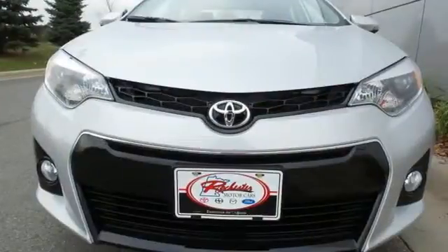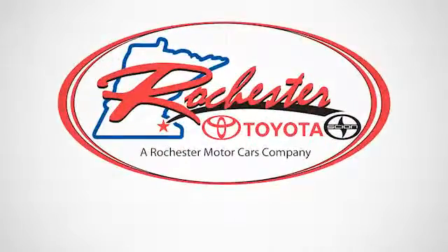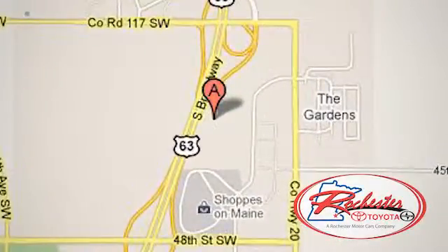Elevate your style in this Corolla. Test drive it today. Experience the difference at Rochester Toyota Scion. We're conveniently located between 40th Street and 48th Street southeast on Highway 63 South in Rochester, Minnesota.